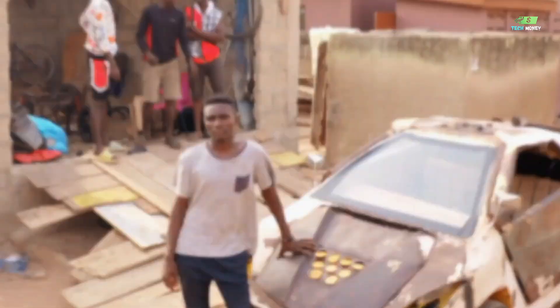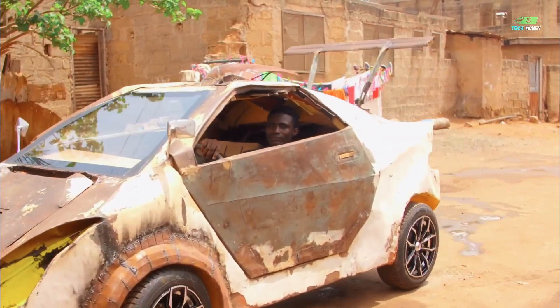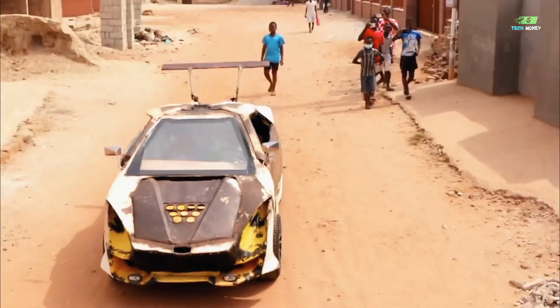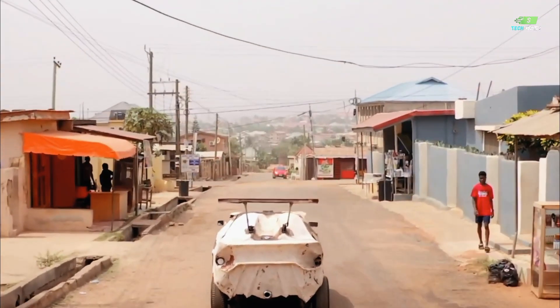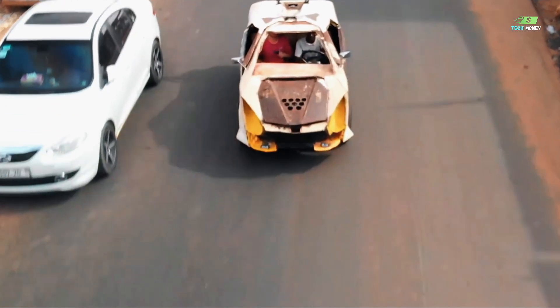Why do you think the kid is known as the Elon Musk of Ghana? It is because this kid built an entire car from scratch. The car he built can drive like a supercar — but who is this kid? How did he manage to make such a productive vehicle from scratch? And can this car drive just like Tesla? Let's explore it.